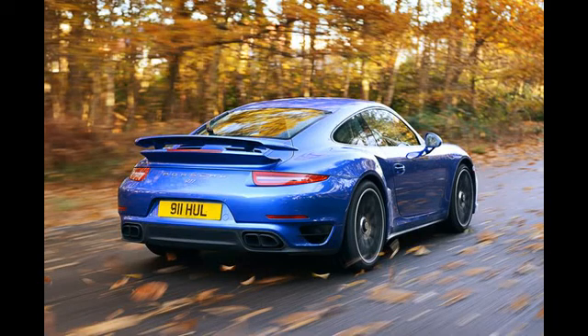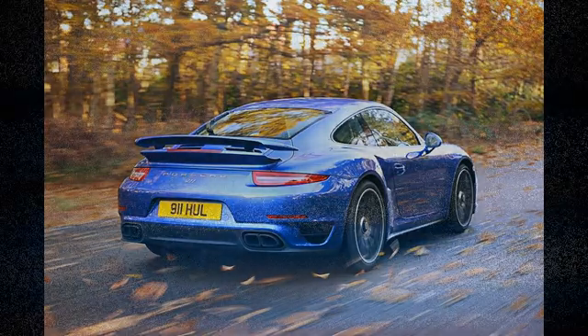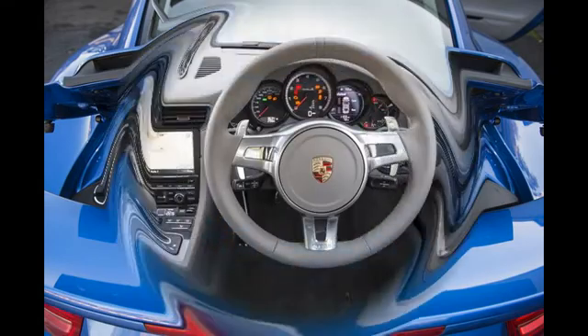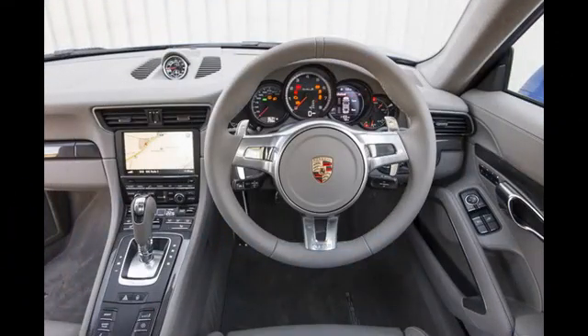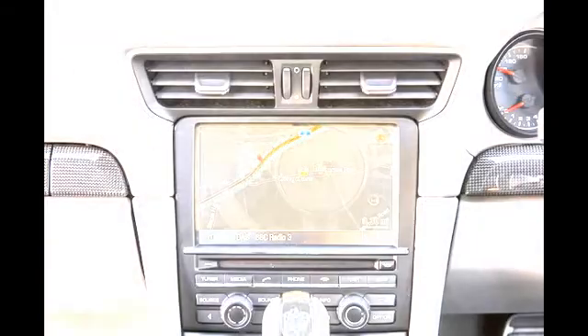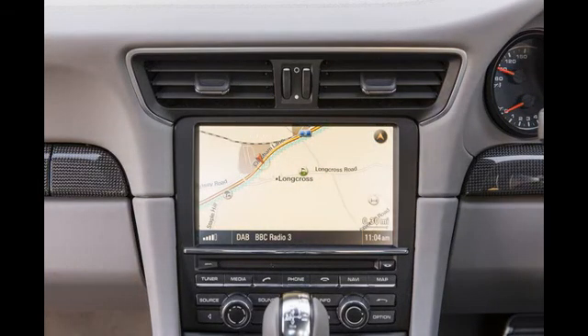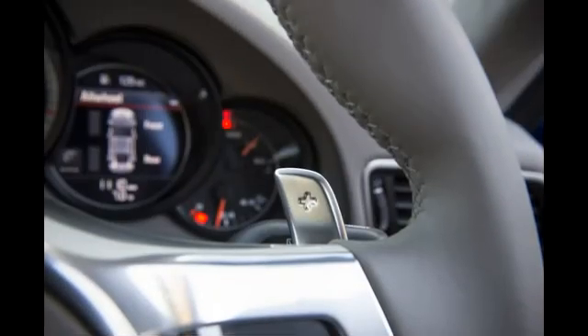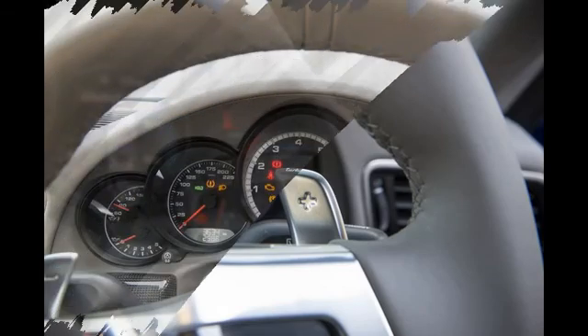Since the 991's initial arrival, its handsomely realized cabin has become a familiar one. The Turbo's panoramic instrument cluster, elevated center console, and tightly corralled switchgear all chime perfectly with our expectations of a contemporary 911. The one major change which came with the facelift is the more button-heavy steering wheel, including the ability to adjust the dynamics via a dial attached to the wheel.